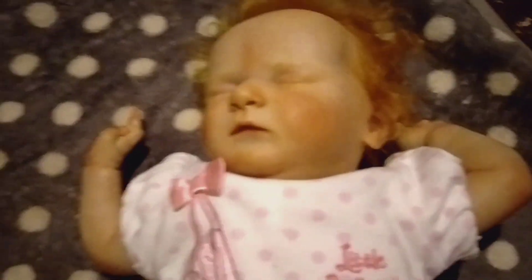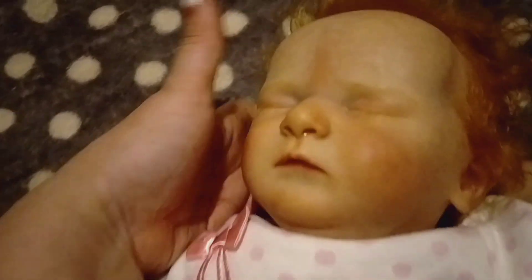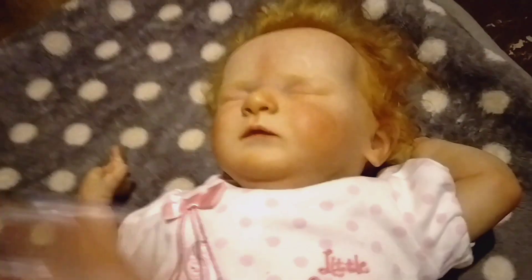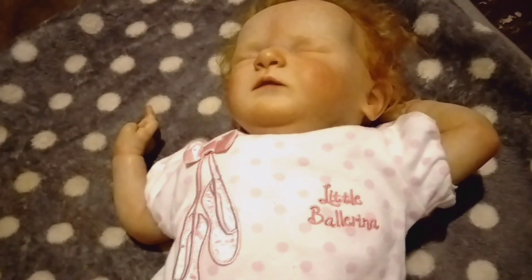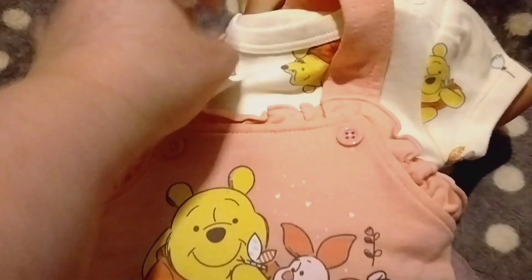Hey everyone, welcome back to my channel. Happy Saturday! So I'm here with Miss Hazel — I don't know why her coloring looks like this on camera, her cheeks are not that brownish color. I know I haven't shown you Hazel before, but here she is. I'm gonna be changing her into an outfit that I got for another baby, but I thought Hazel would look super cute in it.